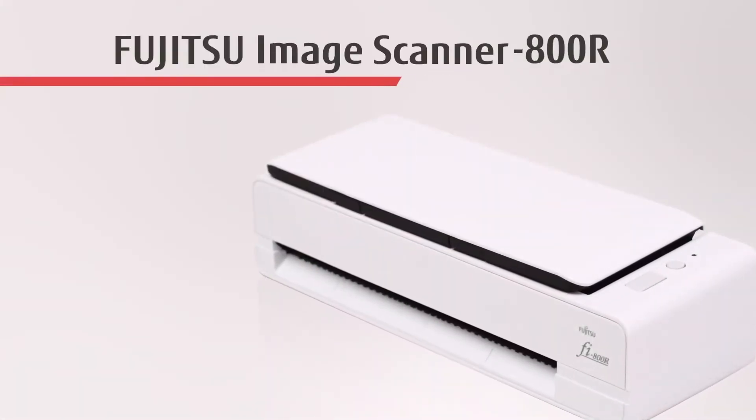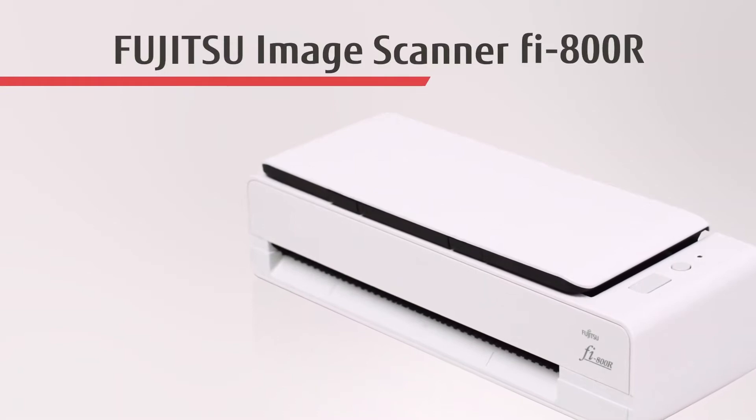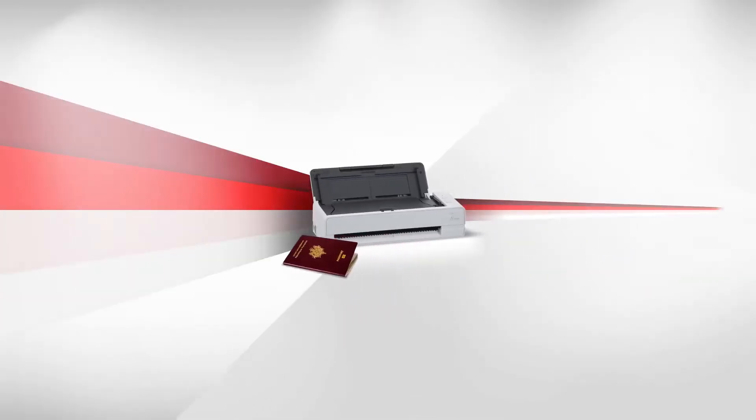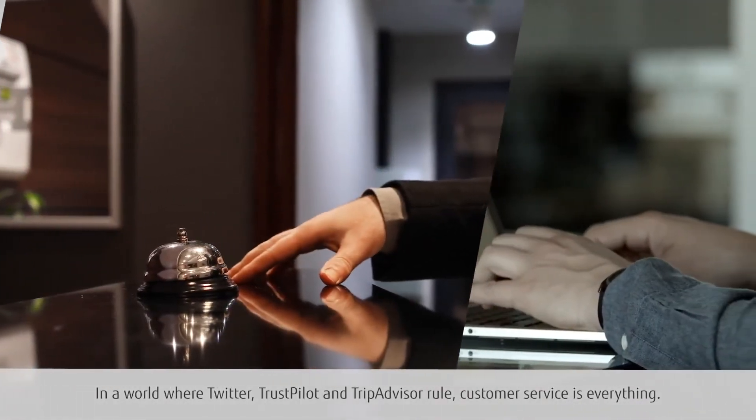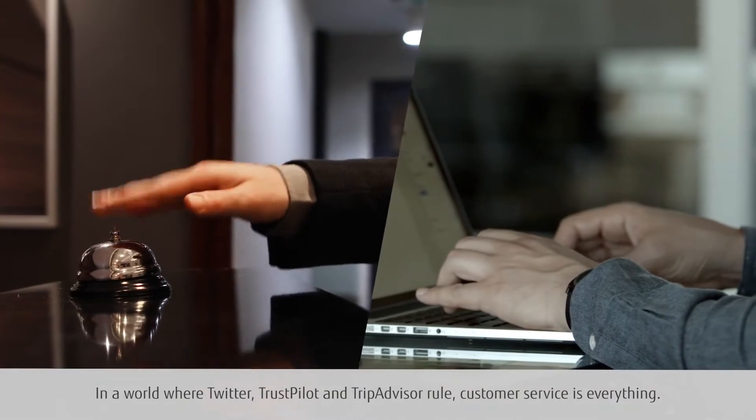The Fujitsu Image Scanner Fi800R, where customer service meets customer satisfaction. In a world where Twitter, Trustpilot and TripAdvisor rule, customer service is everything.